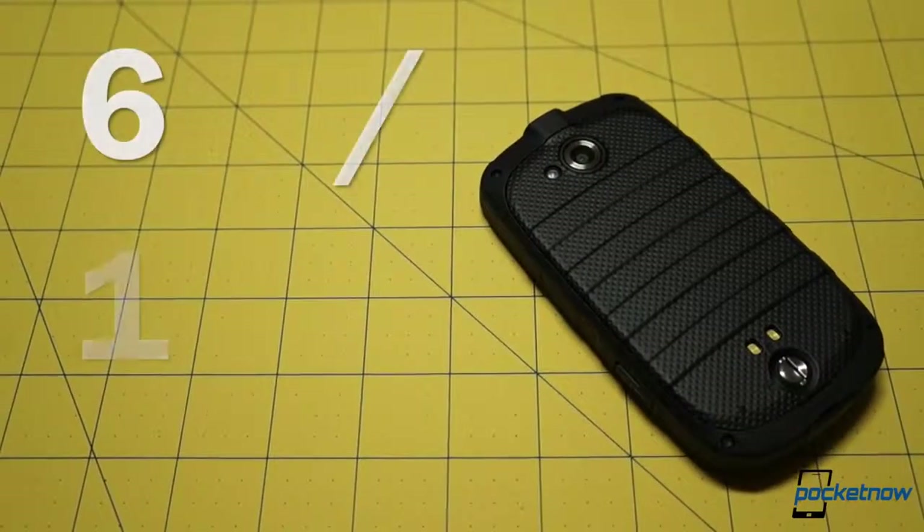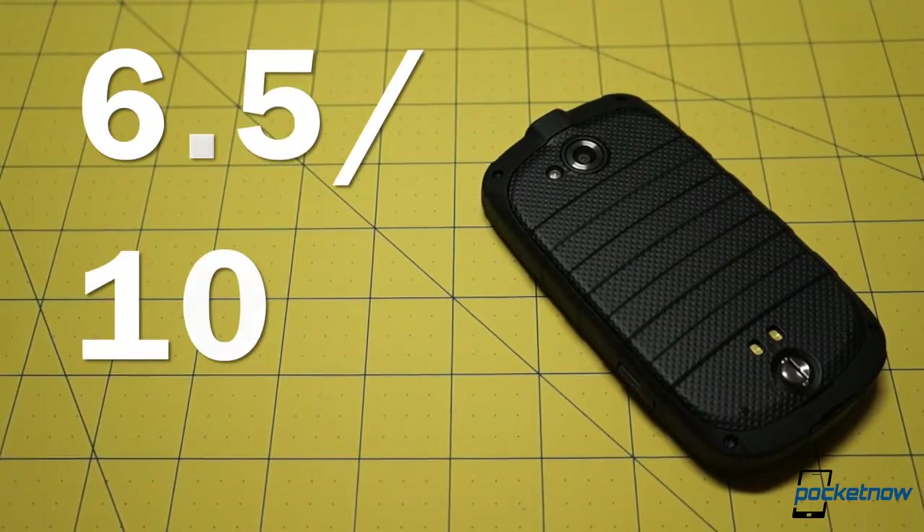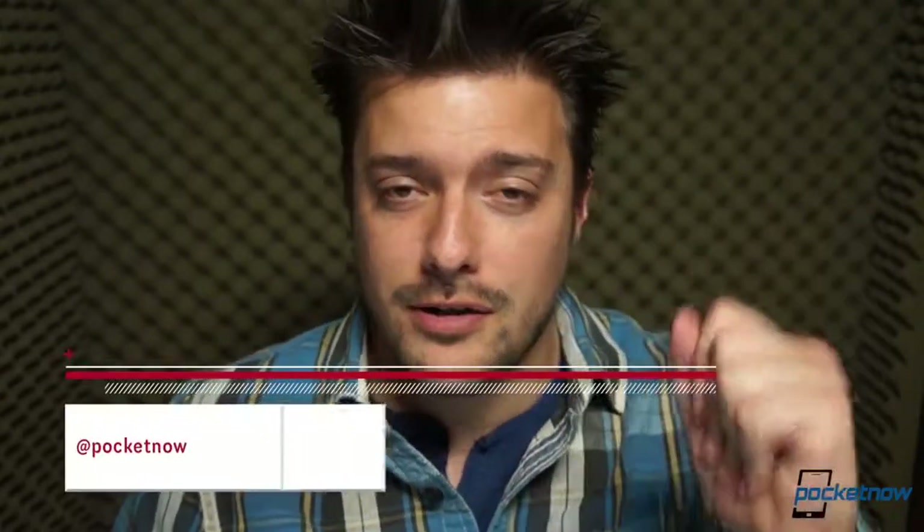We give the Kyocera Torque for Sprint a 6.5 out of 10. That's going to do it for our quick review of the Kyocera Torque. If you enjoyed the video, please give us a thumbs up. Leave a comment below if you have something to say. Follow us at all our social media destinations, and thank you for watching.